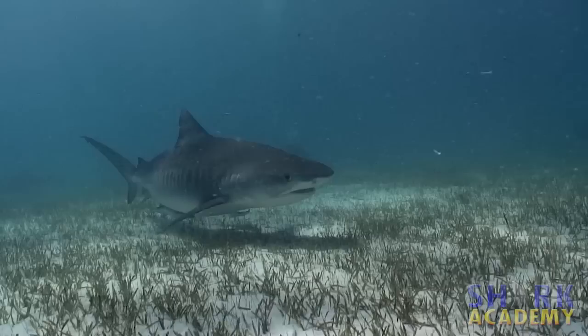In spite of the fact that it's called a sand tiger shark, it's not related to the tiger shark at all. Actually, it's much more closely related to the white shark. The great white shark!